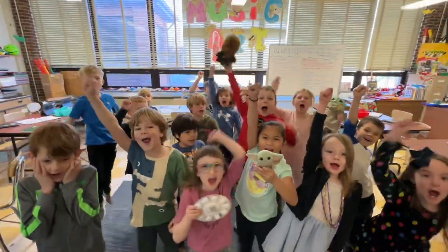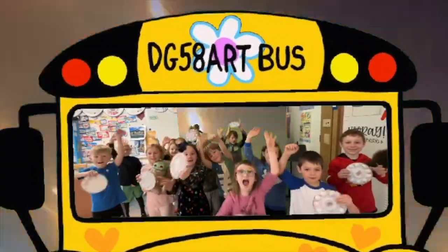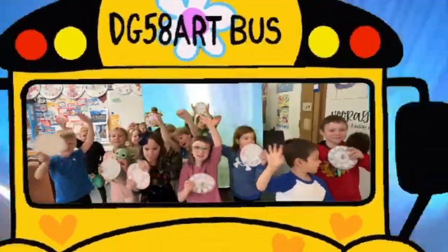Well, that wraps up another awesome episode of DG58 Art Weekly. On behalf of all the artists, I would like to thank you for joining us. I'm sure we'll come back next week for even more art adventures. I gave my art bus keys to more kids — they're going to send us away. Bye, everyone! New Art Bus!